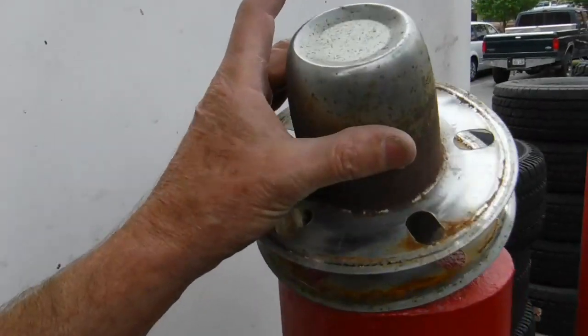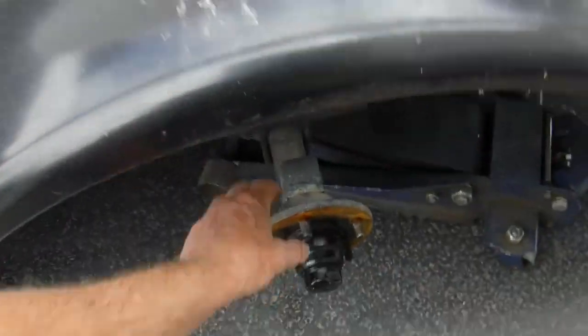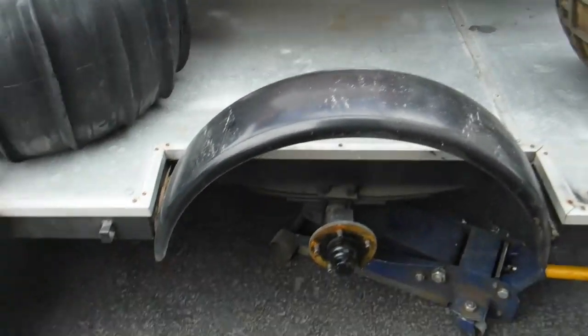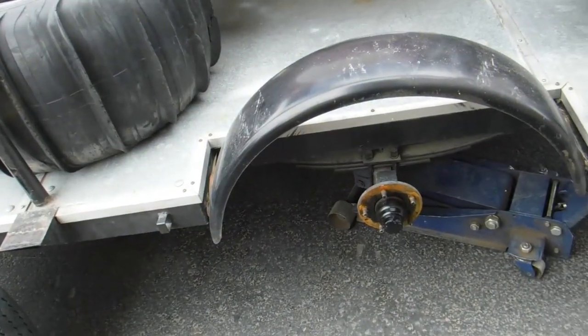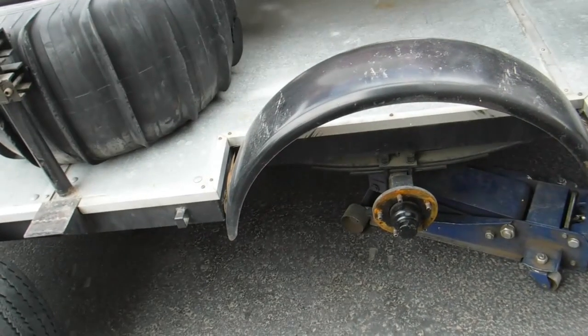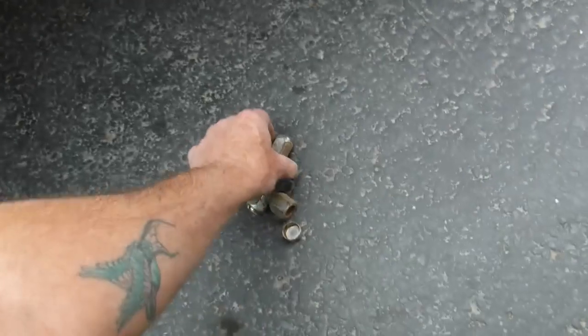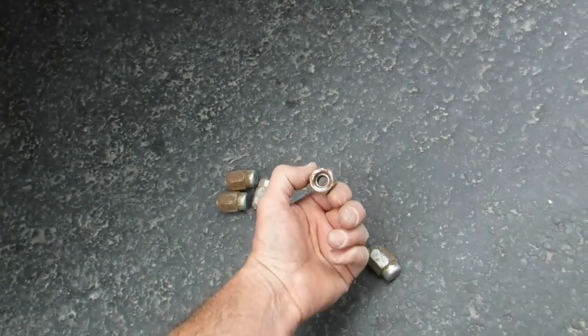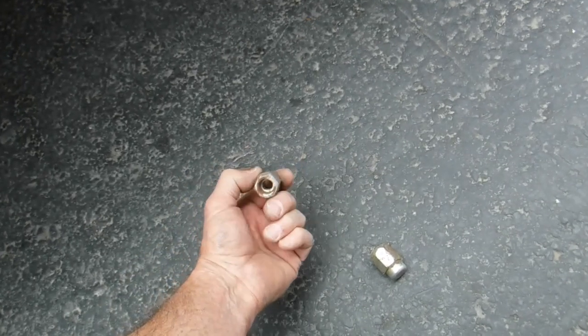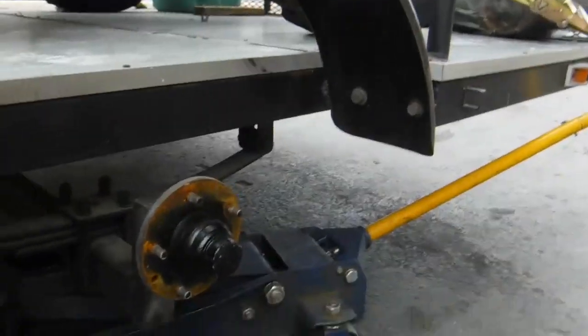I'm leaving off those cheesy chrome center caps. If you put those on, you can't get to the axle nut to take the hub off. What happened on another trailer I owned — a couple of lug nuts were these chrome ones, the chrome chipped off, the wheel started getting loose on the interstate highway, and I heard a clicking noise. The end came completely off — it just pressed on. I'd just as soon have plain steel or galvanized lug nuts.